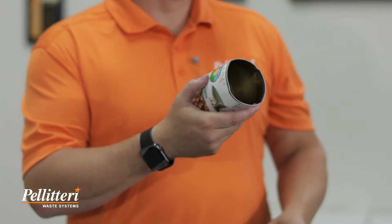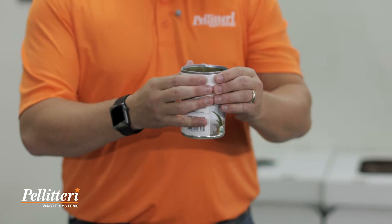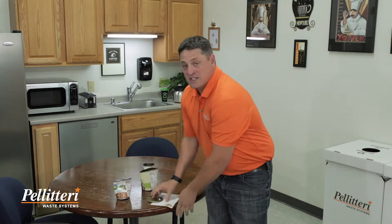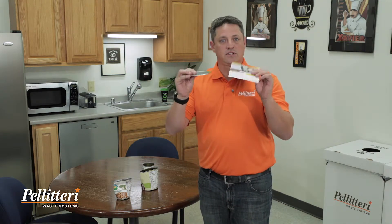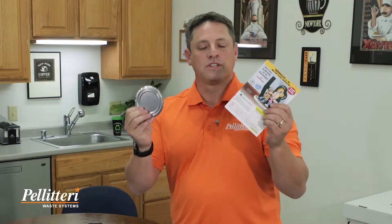David from Pelletary Waste Systems here with a helpful tip on how to correctly prepare your tin cans for recycling. Make sure the inside is washed out and free of any food residue. You can keep the label on — take the top, put it inside, and pinch it closed so that the lid stays with the tin can. This is important because a lid is two-dimensional, like a piece of paper, and in a system like ours, the tin lid will end up acting like a piece of paper and contaminating the paper stream.